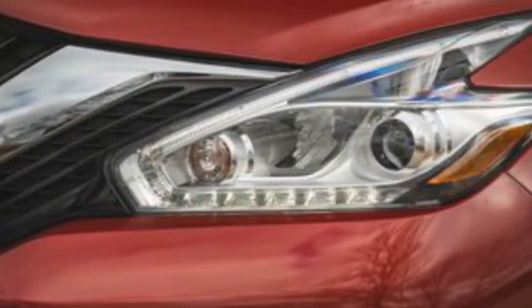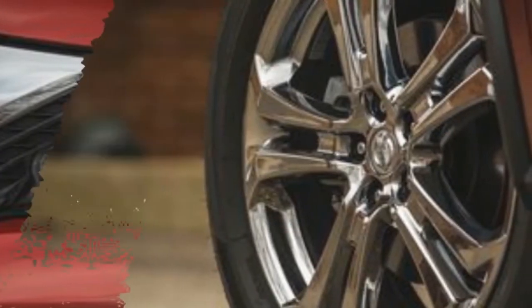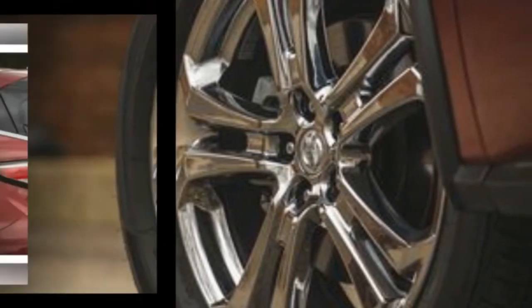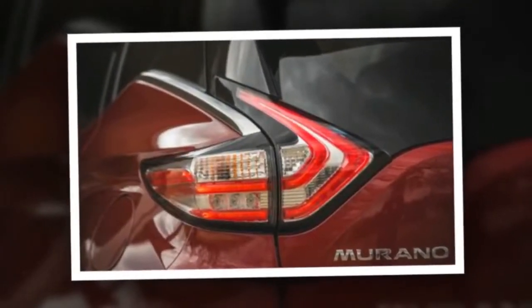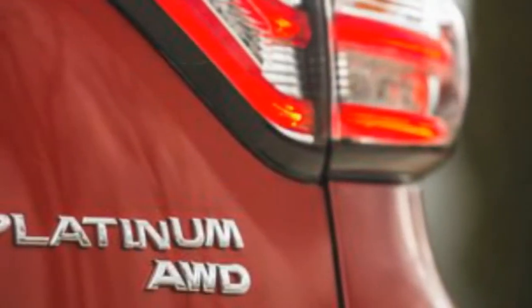Ever since its debut in the early 2000s, the Nissan Murano has staked out a claim between premium and non-premium SUVs with its refined ride, standout styling, well-appointed interior, and feature-laden spec sheet. The current Murano is still playing that value game — the base model comes standard with niceties such as navigation, Apple CarPlay, Android Auto, and automated emergency braking, and all trim levels wear an exterior design that is swoopy and upscale.